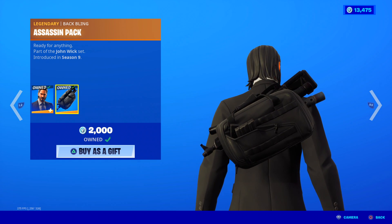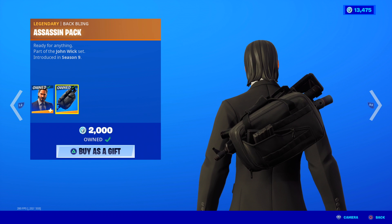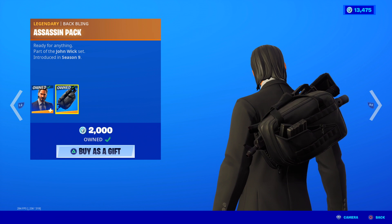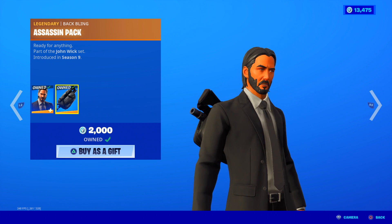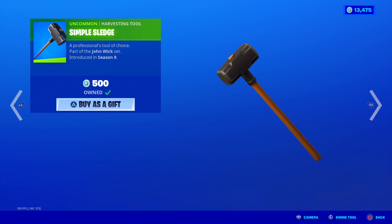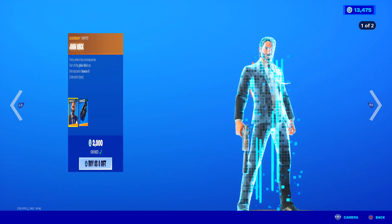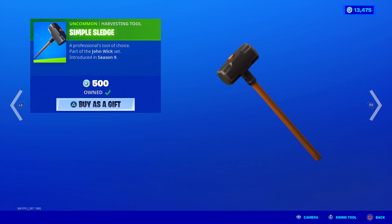His back bling is the Assassin Pack — ready for anything, part of the John Wick set. So not only do you get a cool skin, but you get a pretty awesome back bling with weapons inside a duffel bag that you wear. Very nice. Here is his Simple Sledge harvesting tool — a professional's tool of choice. When I play as John Wick, I usually use his harvesting tool from Season 3 with a pencil because I like that one better, but this one is available if you didn't play back then. The sound is nice — very loud and heavy sounding, though there's no unique animation when you strike with it. The design is simple, just like a sledgehammer, but it looks pretty cool in-game when John Wick's running around with it.